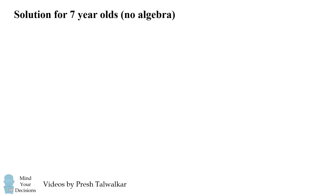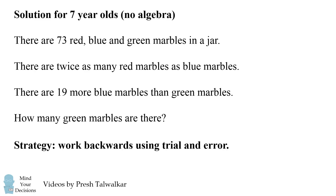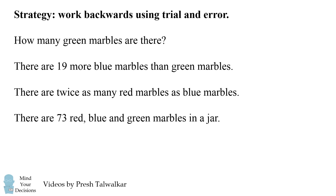First, I would write out each sentence as a separate line. The strategy I would use is to work backwards using trial and error — that means start with the very last sentence and work to the first sentence. So let's visually do that. We'll start with the very last sentence: how many green marbles are there? Well, we don't know, so we'll make an educated guess. Let's suppose there is one green marble.